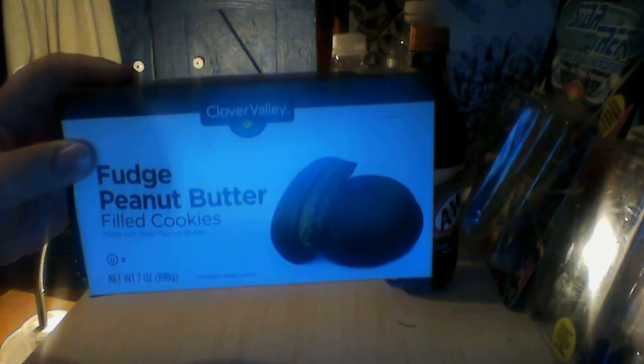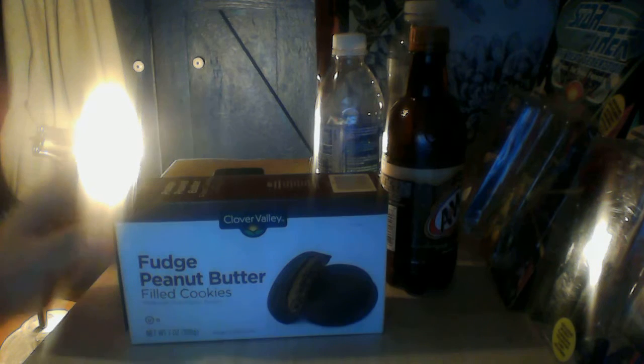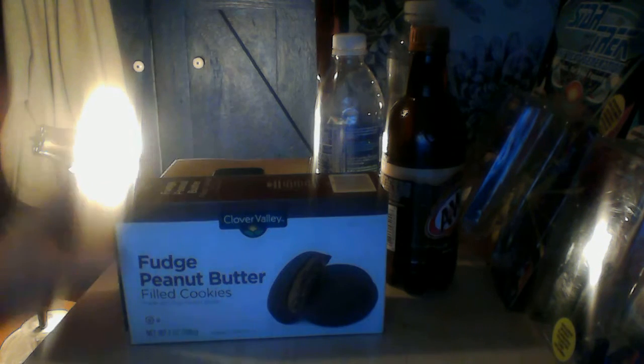Hello and welcome to another review today. I have Clover Valley Fudge Peanut Butter Filled Cookies, and apparently they are made with real peanut butter. So let's open them up and give them a try.